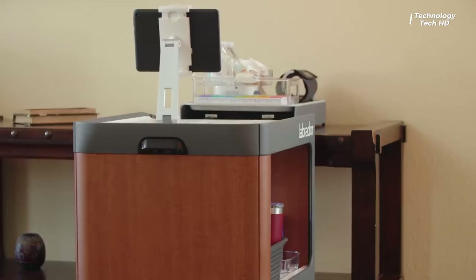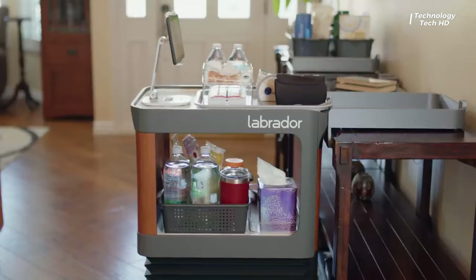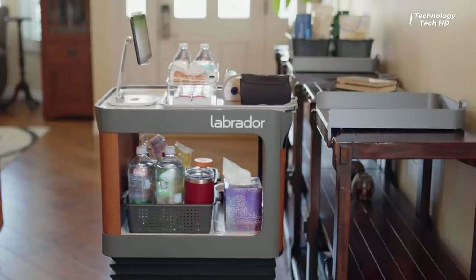Whether it's transporting hefty loads or fetching essential items, the Retriever steps in to ease the burden for individuals facing mobility challenges.